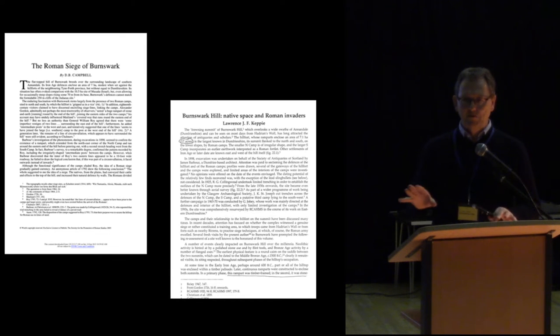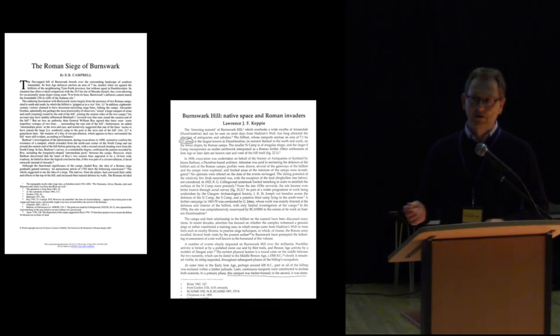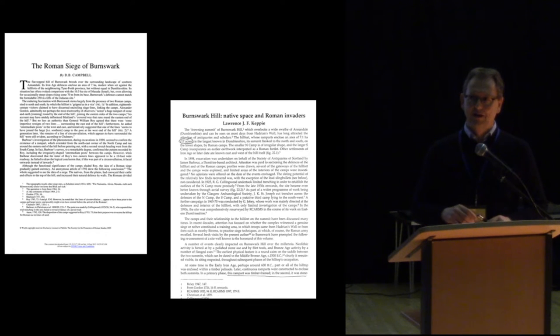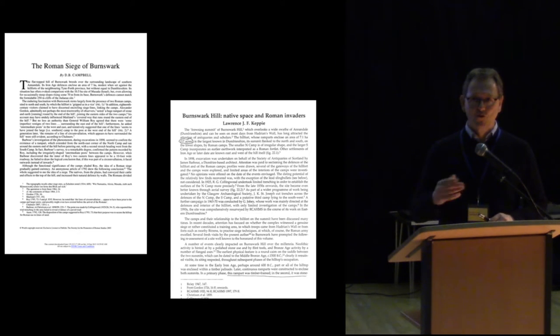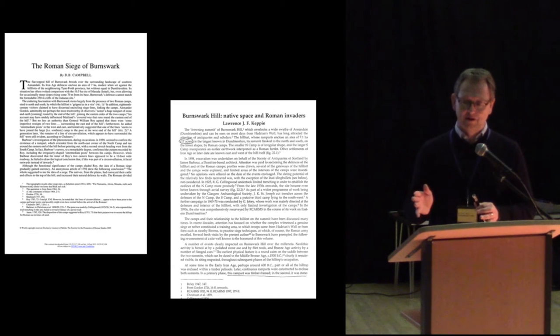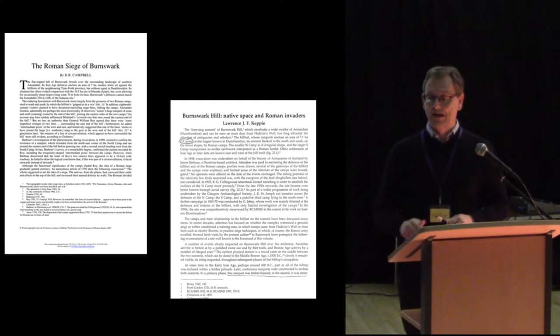That's the way it stood in the literature until about the 1990s, when people were no longer comfortable with that interpretation. Duncan Campbell and Lawrence Keppie both published papers suggesting this was actually the site of conflict. The problem was: how do you prove that? How do you prove whether you've got a 'film set' — the Romans just pretending to assault the hilltop — or a site of actual conflict?